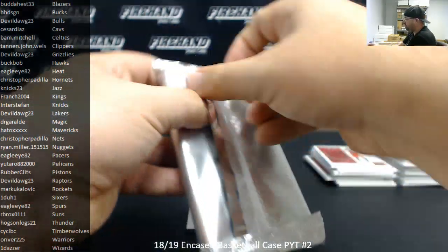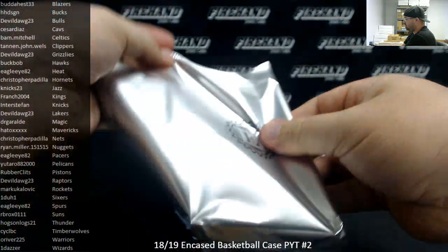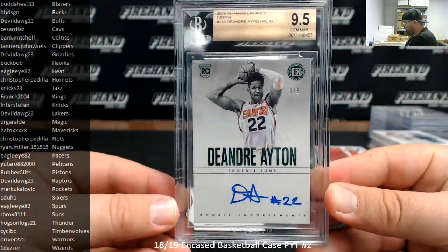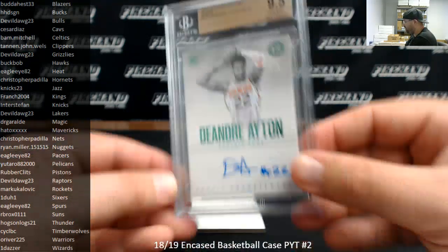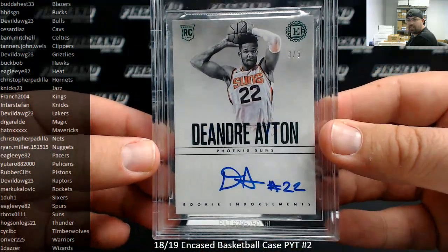Last slabbed hit — got a DeAndre Ayton, BGS 9.5. This is a green rookie endorsements auto. Suns — RB Rocks. Congratulations! Nice hit. 3 out of 5, 9.5 with a 10 auto. Imagine that — DeAndre Ayton autographed that was a 10 signature.